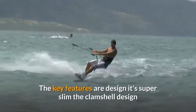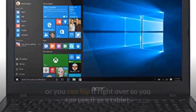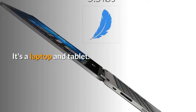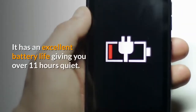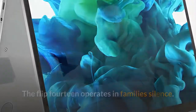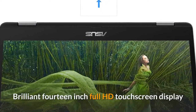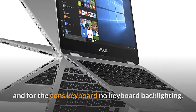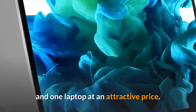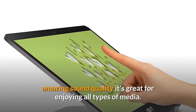Key features: design — super slim clamshell with 360-degree hinges allowing you to flip it to any angle or use it as a tablet. The pros: versatile — it's a laptop and tablet in one. Battery — excellent battery life giving you over 11 hours. Quiet — operates in near silence. Audio — surprisingly good audio for a laptop. Screen — brilliant 14-inch full HD touch screen. For the cons: no keyboard backlighting. The VivoBook Flip 14 offers great looks and performance for anyone wanting a two-in-one at an attractive price.